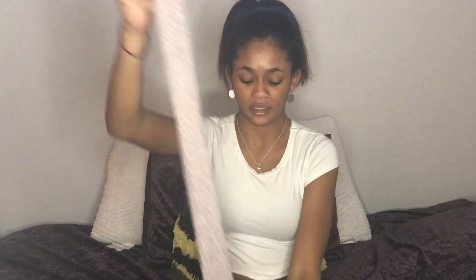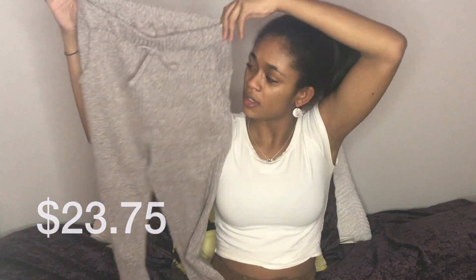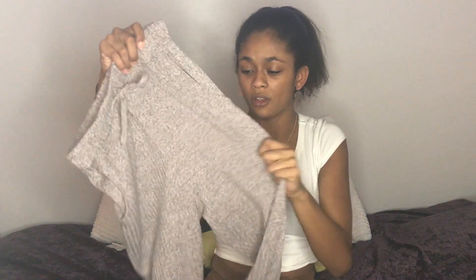This top is a US 4. Here are the matching bottoms — they're joggers in the same purplish-gray color, same ribbed stretchy material. Unfortunately the drawstring is just for show, which was a little disappointing. This is also a US 4, and I think I could have gone down a size since they're so stretchy and come up very high-waisted. I have a short torso so they came up high and I had to pull them down a bit, but they still work.